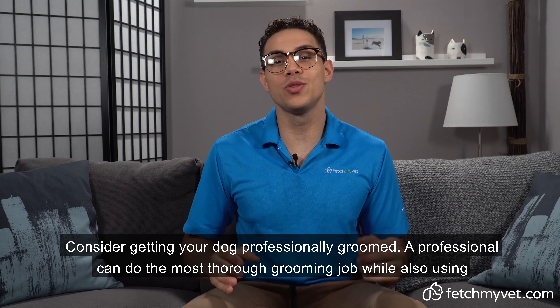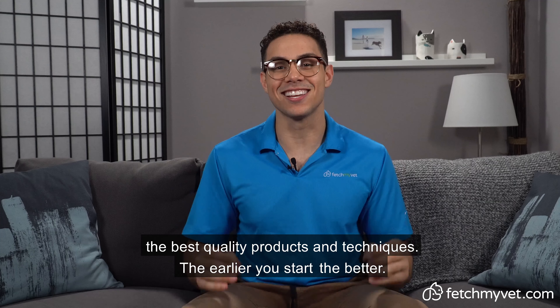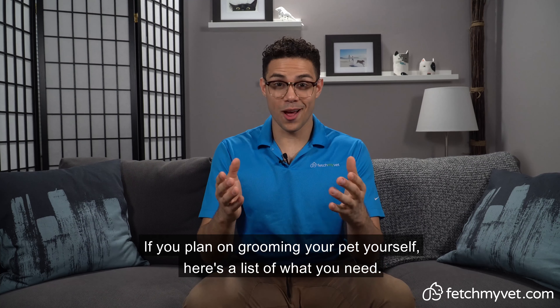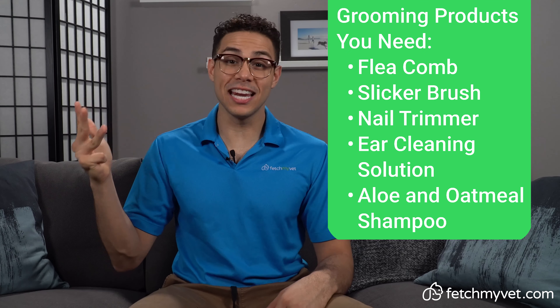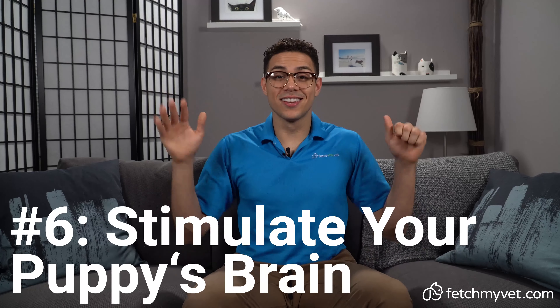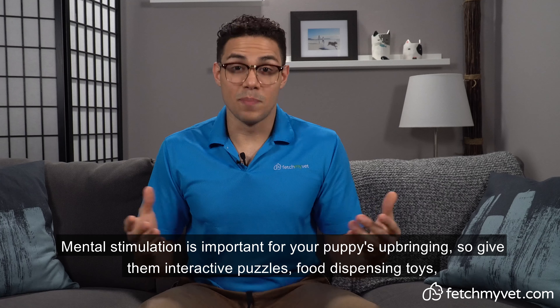Number five, groom your puppy regularly. Use dog-specific products to bathe your puppy and be sure to brush your puppy's fur about once a week. If your dog has long fur, you may have to brush more often. Consider getting your dog professionally groomed. A professional can do the most thorough grooming job while also using the best quality products and techniques.